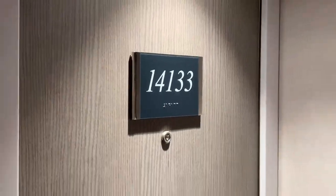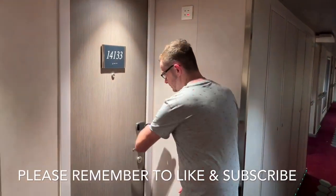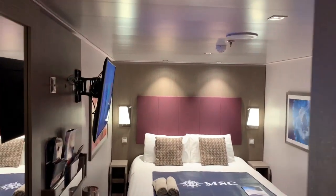Hi everyone, and welcome to our inside cabin tour of cabin 14133 on board MSC Seaside. You can access your room by either using your key card or one of the MSC for me bracelets. This cabin is on deck 14, midship, on the port side.